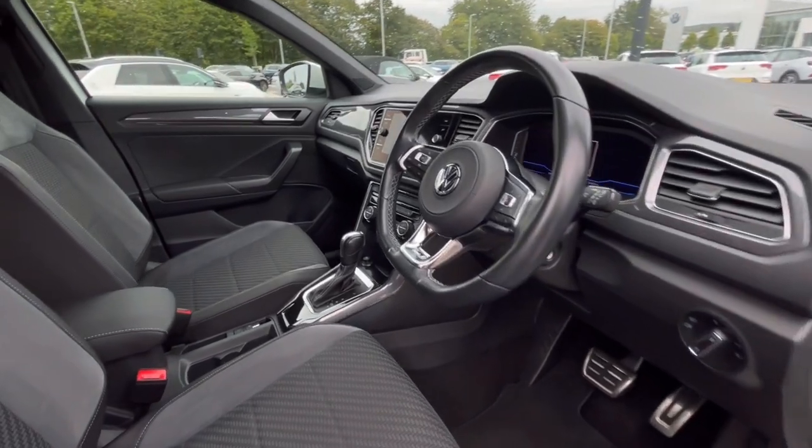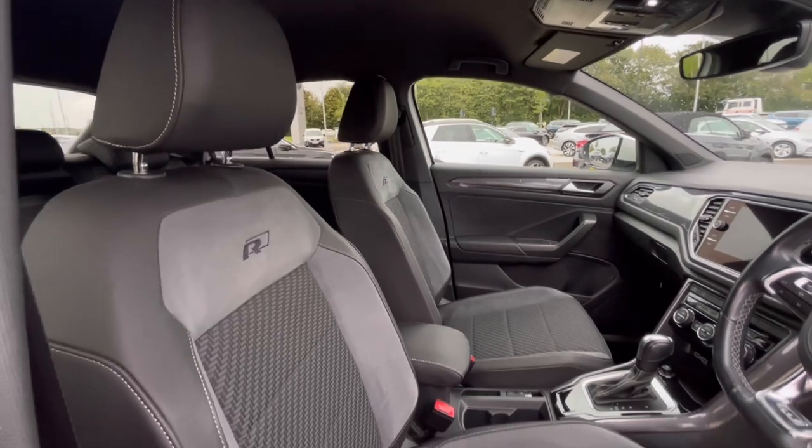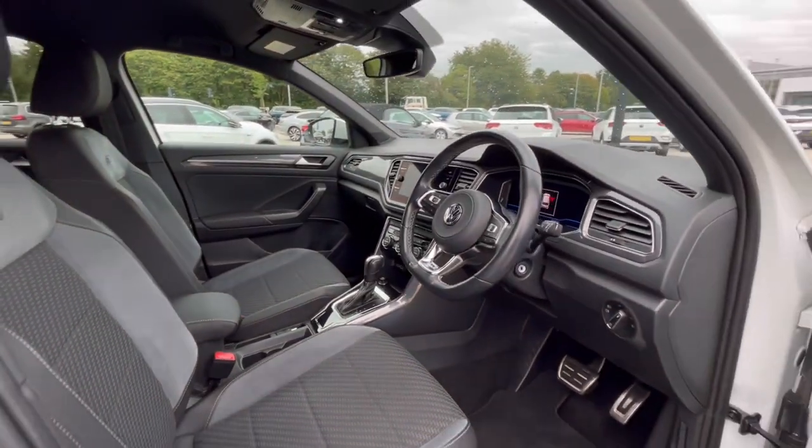As we access the front of the car, we have that comfortable interior, jam-packed and filled with fantastic features. Starting off with the driver's seat, which is fitted with an armrest, offering you and your passengers that relaxing driving experience.